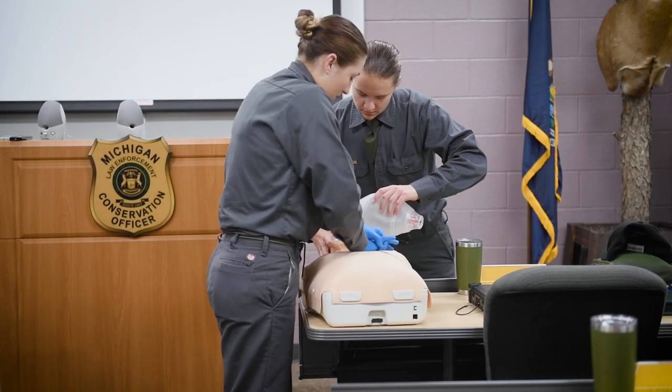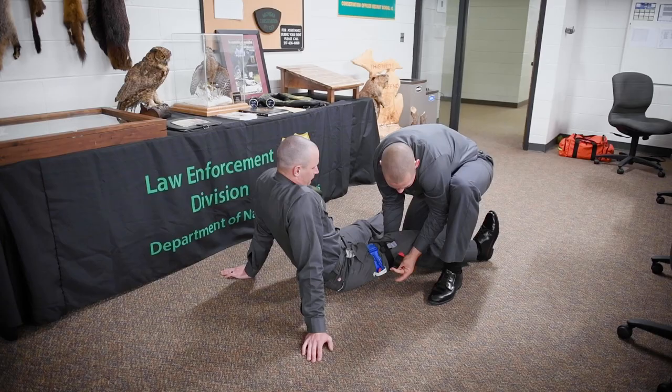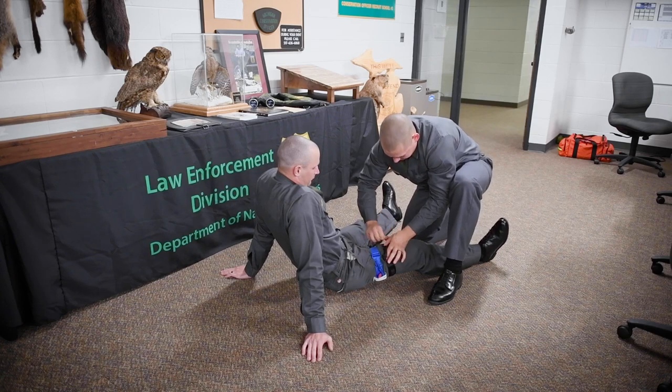Some of the first aid scenarios are basic initially in the beginning, and then we work up to more advanced stuff later in the week. The basic stuff would be CPR on infant, child, and adult. Basic first aid also includes splinting and bleeding control.